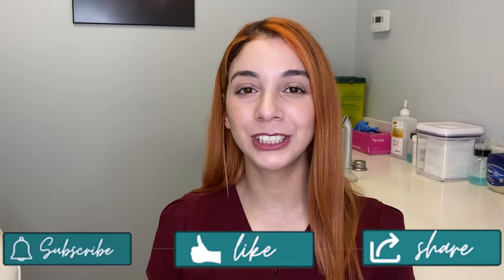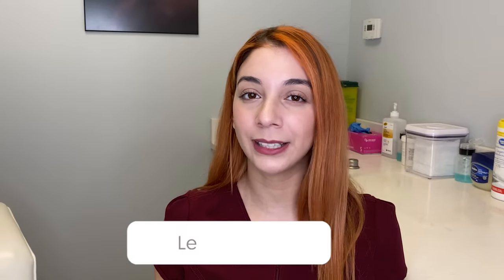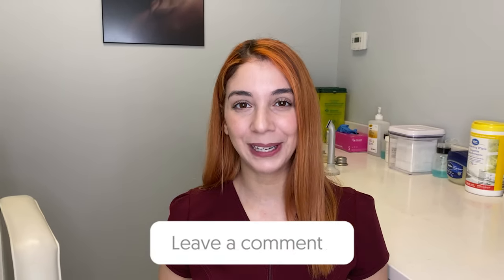That is it for my video on dissolving. If you have any questions, leave them in the comments and I will answer them all. See you guys in the next video. Bye.